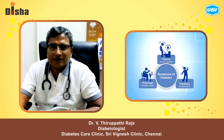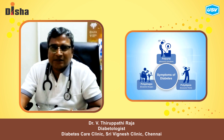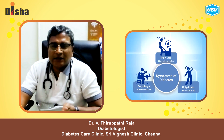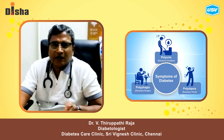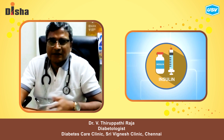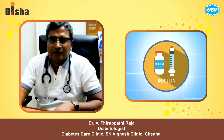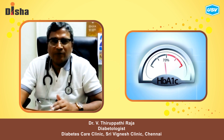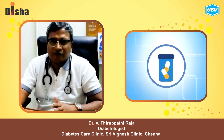Clinical symptoms include thirst, polyuria, polydipsia, and weight loss — these are the common clinical symptoms. For treatment, if HbA1C is above 9 you can go for insulin, or if below 9 you can try with an oral drug.